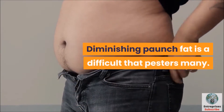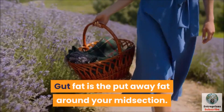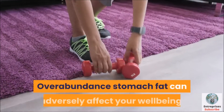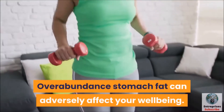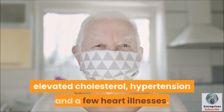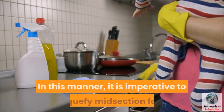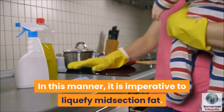Reducing belly fat is a challenge that troubles many. Gut fat is the stored fat around your midsection. Excessive stomach fat can negatively affect your health. It could lead to serious conditions like high blood sugar, elevated cholesterol, hypertension, and several heart diseases. Therefore, it is important to melt midsection fat.